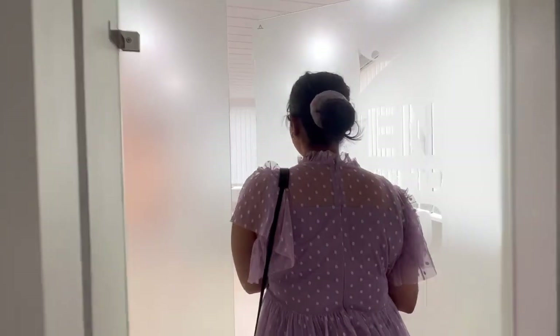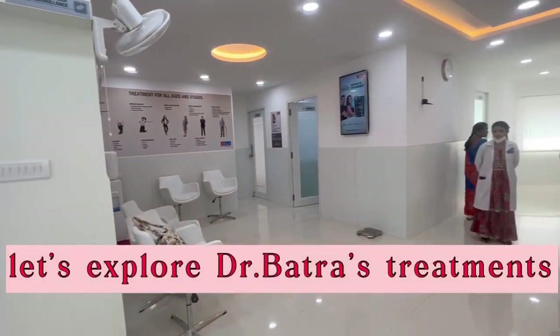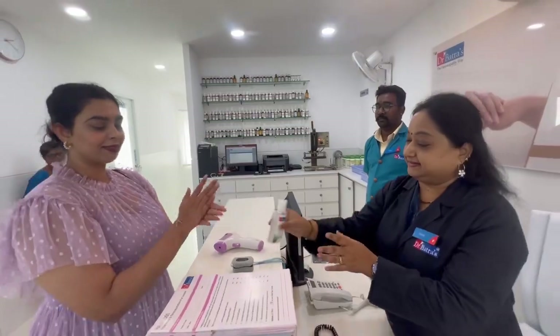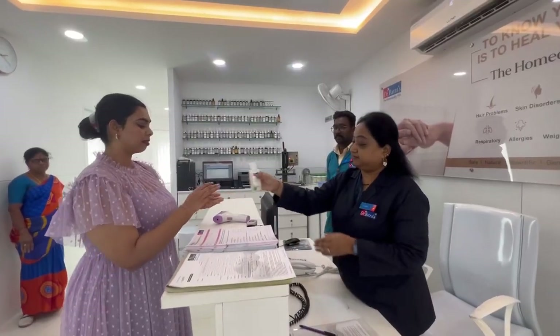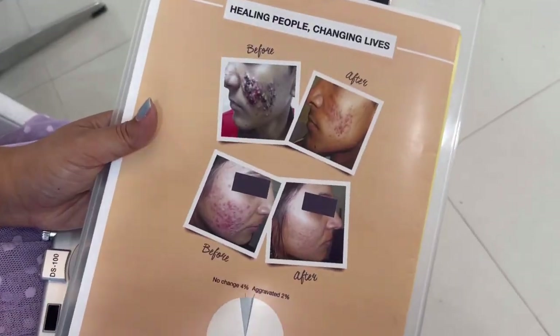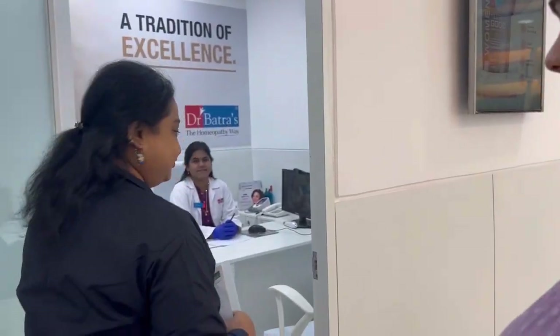Dr. Batra's is widely known for using modern technology to bring standardization to homeopathic healthcare solutions. I visited the clinic in Madhapur and the interiors are hygienic and well-maintained. As soon as I entered the clinic, I was offered sanitizer followed by a temperature check. After that, I was given a form that includes all my personal details and they asked me if I had any health issues. Once I was done filling the form, my height and weight was checked and then I was sent for the consultation.